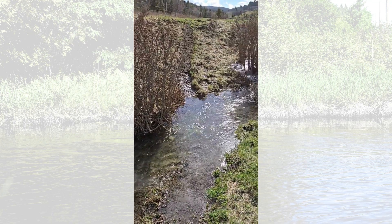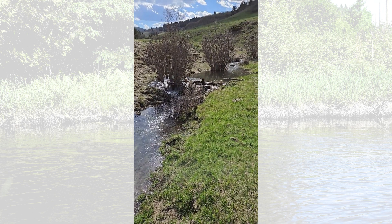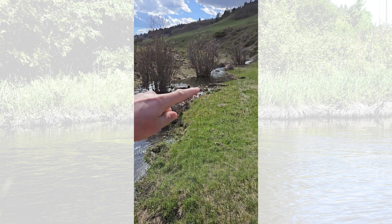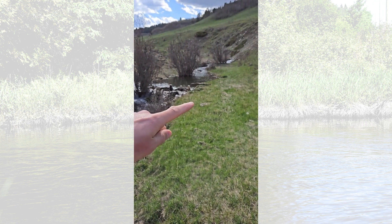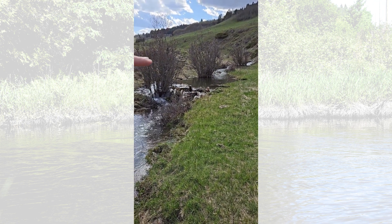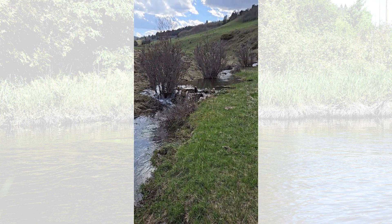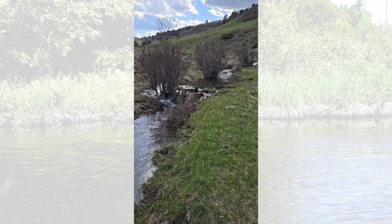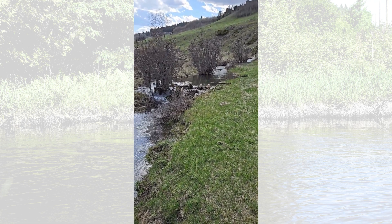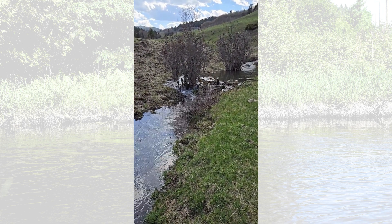Alright, we're upstream a little ways now, getting close to the end. Look at all this — all these willows are going to be getting a nice long drink. All these floodplain soils are saturating. You can see all the green grass here. And the water you see in the dam is actually just a fraction of all the water that's actually being stored right now in the ground. We're basically filling up this floodplain sponge.